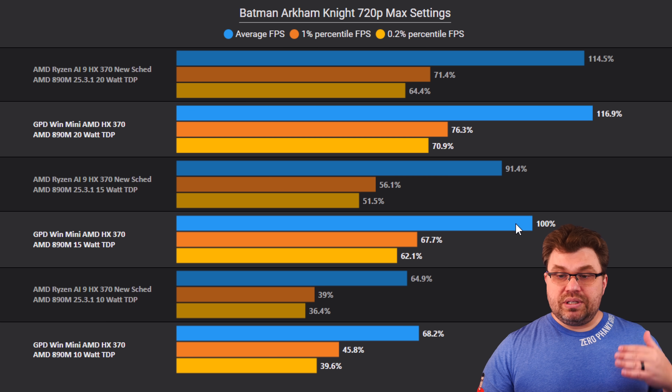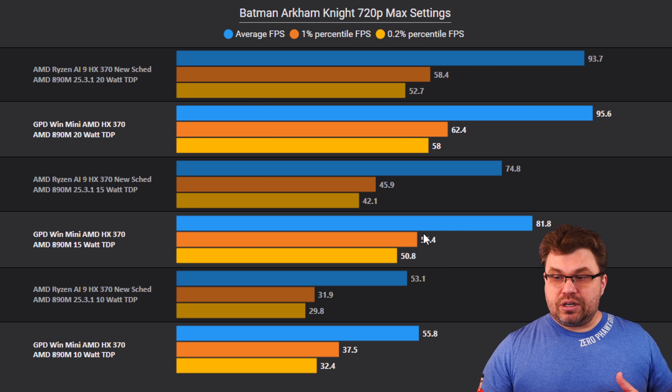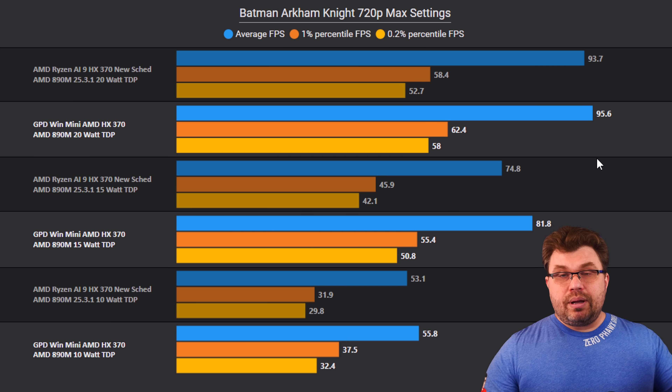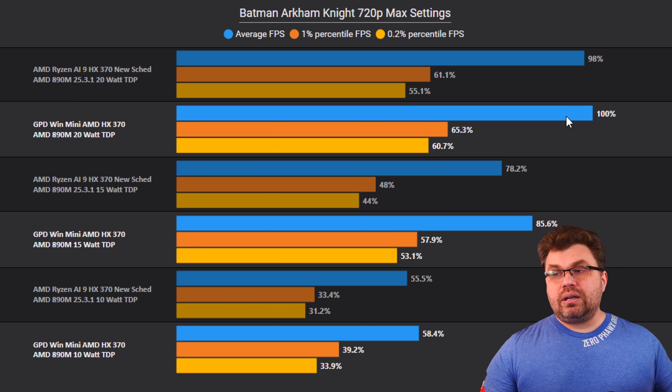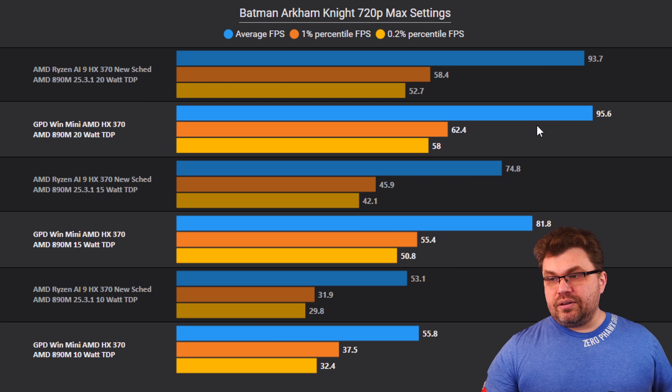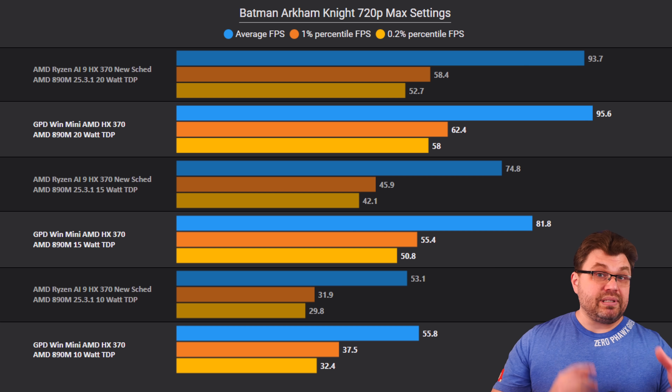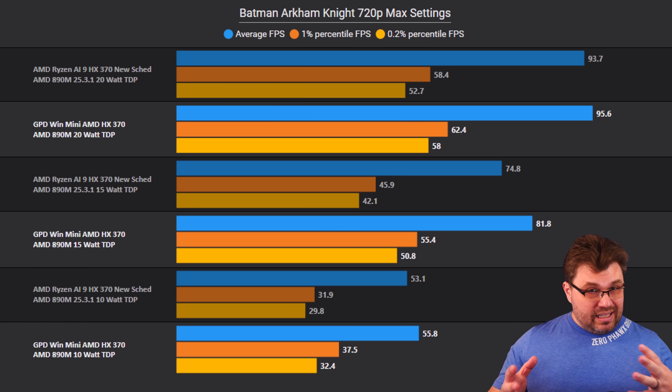Going up to 15 watt, we see around a 10% performance reduction in averages and almost a 20% reduction in one-percentile lows. Going up to 20 watt, things start to even out — only about a 2% difference on averages and around 8% on one-percentile. Moving on to the next game, Cyberpunk 2077, which highlights improvements a lot — we're going to see drastic gains.